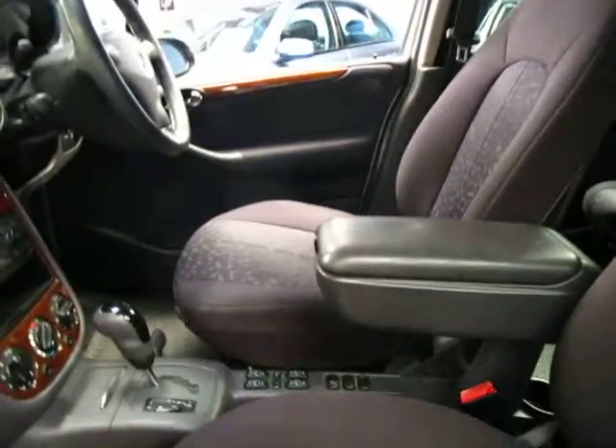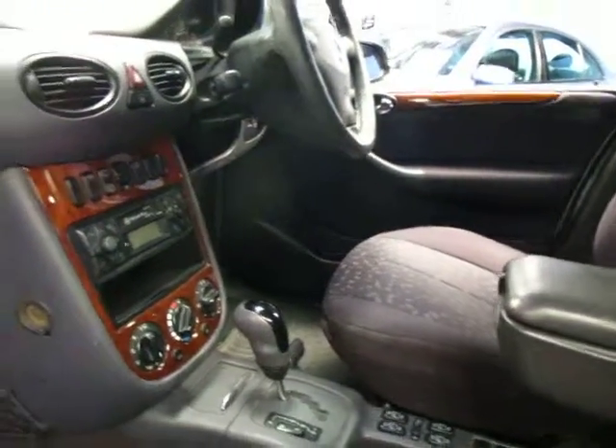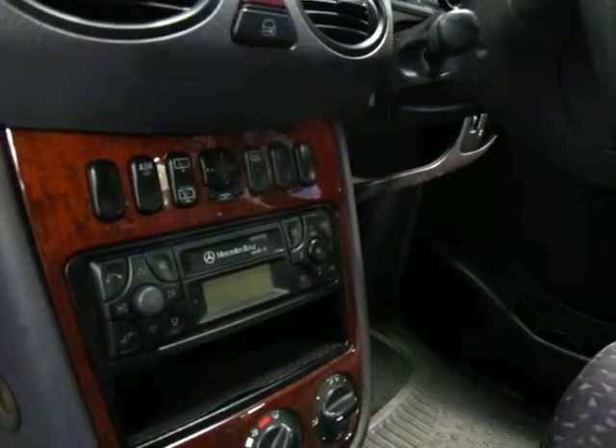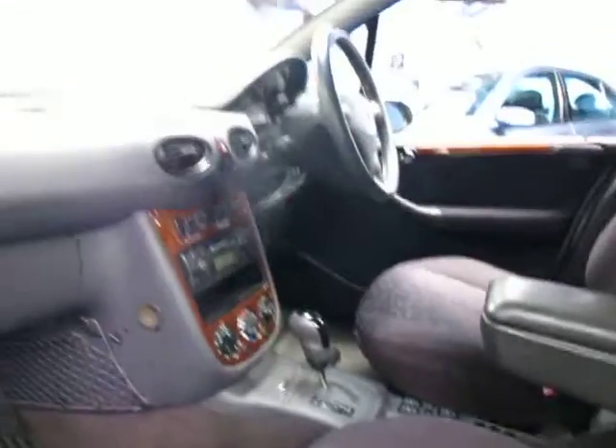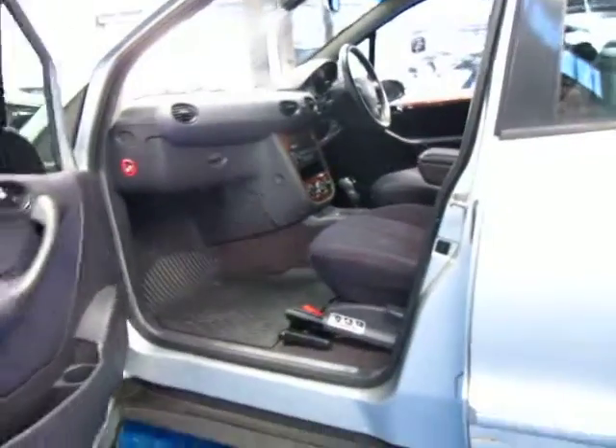It's got power windows in the front and the back and it does have parking sensors. It's got your normal Mercedes-Benz sound system, it's got electric mirrors, it's got an anti-skid regulator or traction control whatever you want to call it, and central locking as well obviously.